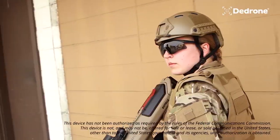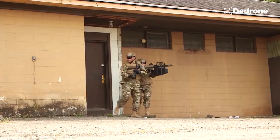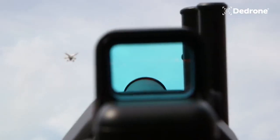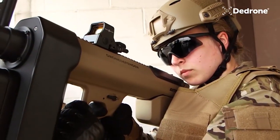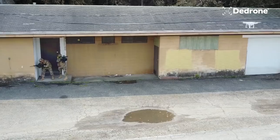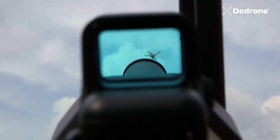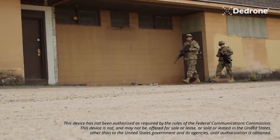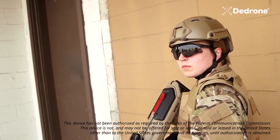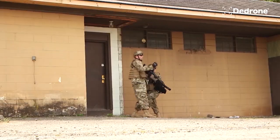The DeDrone Drone Defender serves as a counter-drone solution, providing a means to mitigate potential security risks posed by unauthorized drones. By blocking drone communication frequencies, it offers a non-lethal approach to neutralize drones and protect sensitive areas. Its ease of operation and portability make it a valuable tool for military, law enforcement, and security personnel.